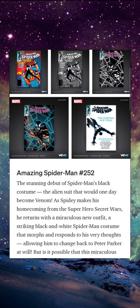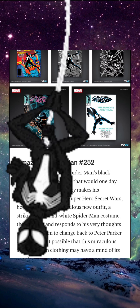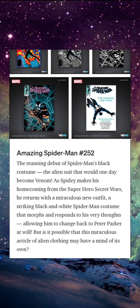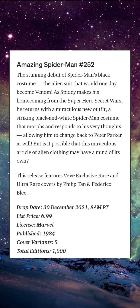Amazing Spider-Man issue 252 — the stunning debut of Spider-Man's black costume, the alien suit that would one day become Venom. As Spidey makes his homecoming from the superhero Secret Wars, he returns with a miraculous new outfit: a striking black-and-white Spider-Man costume that morphs and responds to his very thoughts, allowing him to change back to Peter Parker at will. But is it possible that this miraculous article of alien clothing may have a mind of its own? This release features VV exclusive rare and ultra-rare covers by Philip Tan and Federico Blee.